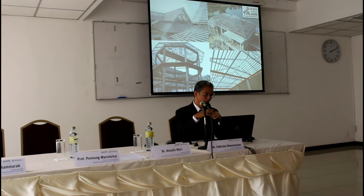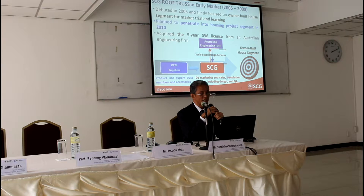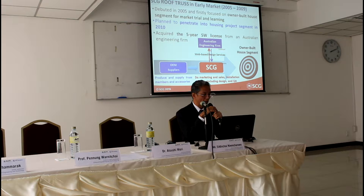These are our reference sites using our product. SDG roof truss was launched in 2005 by focusing on the built house segment for market trial and learning. At that time, we learned our business by using OEM suppliers for production and acquiring a 5-year software license from Australia. At that time, we did not have our own software. That is the starting point of the story.